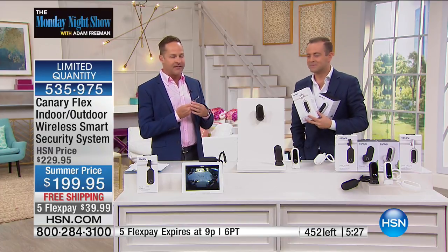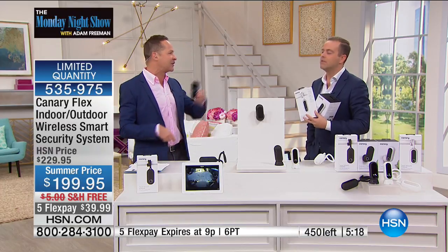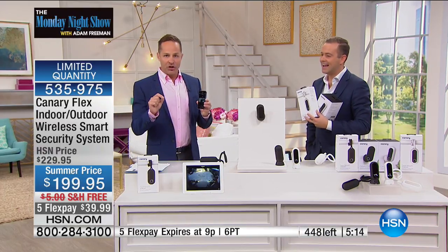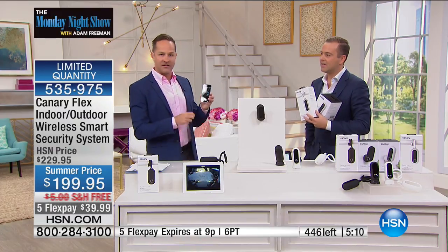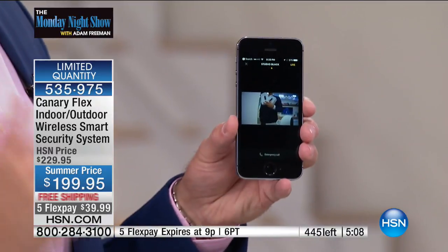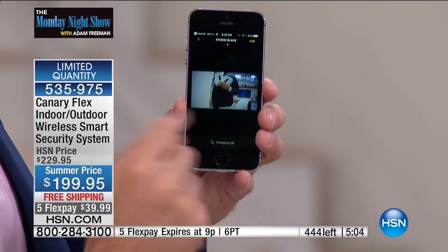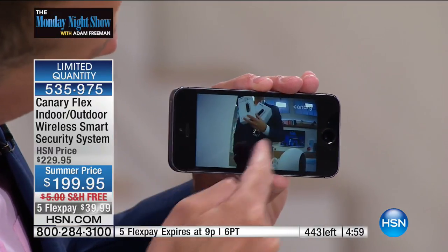If your kids forget to call you and tell you they got home, you can check on your little Canary app. One of the other things: auto-arms — turns itself on, meaning your Canary is always working for you. Should you — God forbid, but it happens — get an alert on your phone that says 'Canary has detected movement,' you go 'oh my god, I need to see what's going on.'